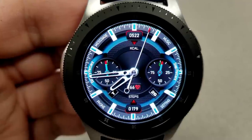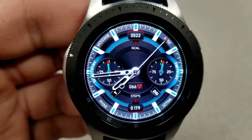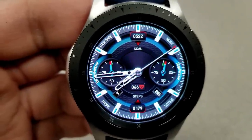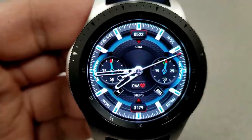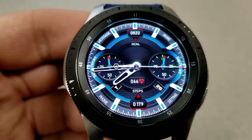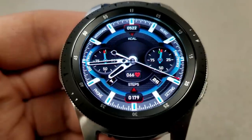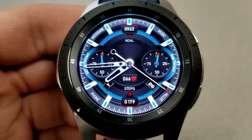You have a calories burnt total at the top, there's a steps count and last recorded heart rate at the bottom, the current date is just to the right, and then in the dial to the left you have your battery remaining, and in the dial to the right hand side you have your step goal progress. Finally, you have tap access to eight fixed app shortcuts, as well as a clean and simple AOD mode.